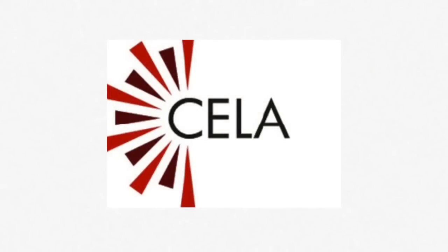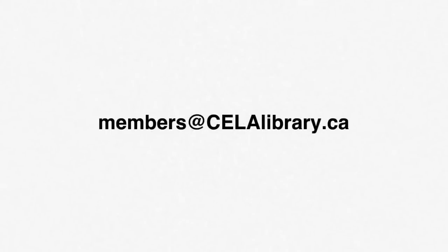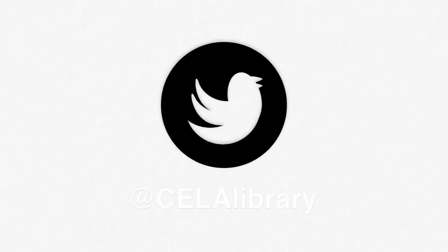By introducing your patrons with print disabilities to CELA, you are increasing their access to all kinds of information — from the latest favorite mystery and audio for a senior with vision loss, to a required book for a student with dyslexia. Questions? Get in touch with us! Call 1-855-655-2273 and press 2, or email us at members@celalibrary.ca. And don't forget to follow us on Twitter at CELA Library for updates.